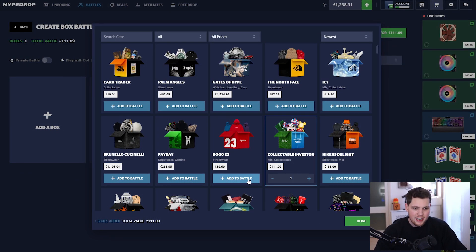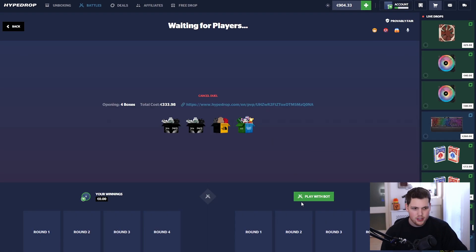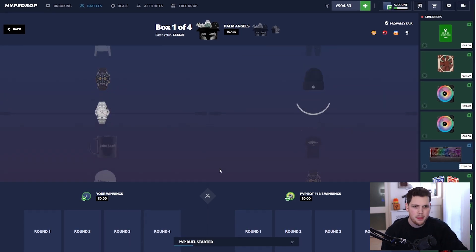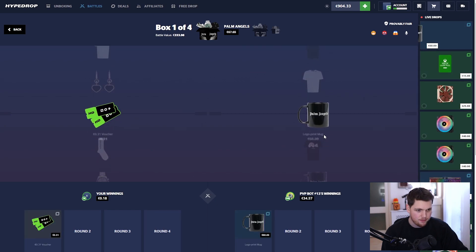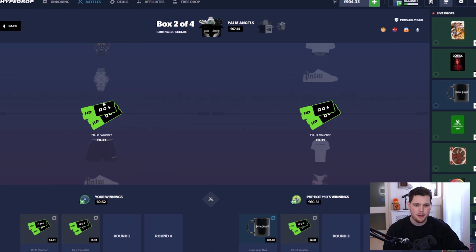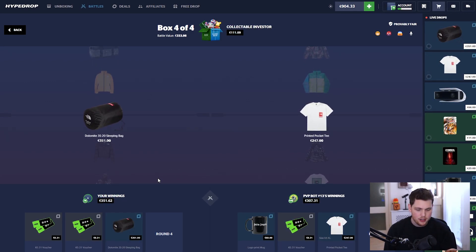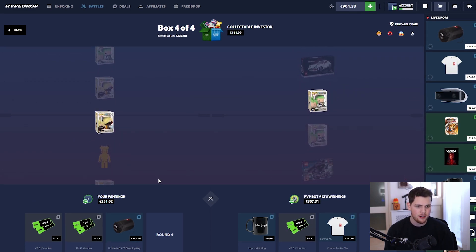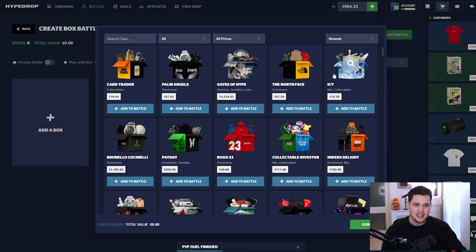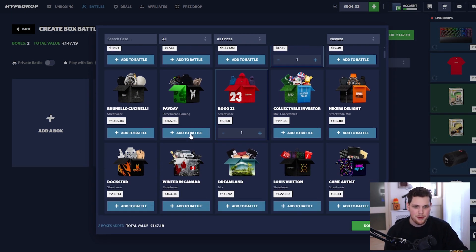Next up — tossing the collectible investor in again with Palm Angels x2, and we're going to try to finally hit on the North Face case. It just hasn't happened yet. Pop — if that's in, it's big. Oh my goodness, I think that's the top item or close to it! The sleeping bag is 400 at least — 351, look how close it is. That's a win! 710 — this might be the session we've been waiting for for weeks!